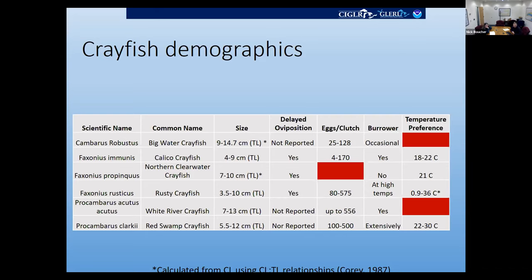For Faxonius immunis and Faxonius propinquus, I didn't find sources specifically stating they store sperm, but their life cycle does suggest they're able to do so. All crayfish have an organ that stores sperm called the annulus ventralis. In life history studies I read, there was a gap between their mating season and when eggs were laid — they were mating in the summer or fall and not laying eggs until the spring.